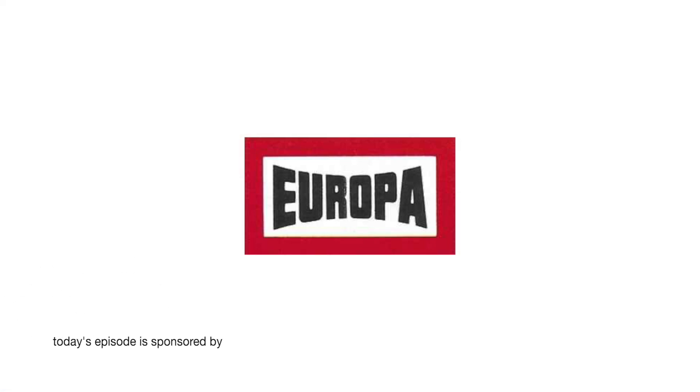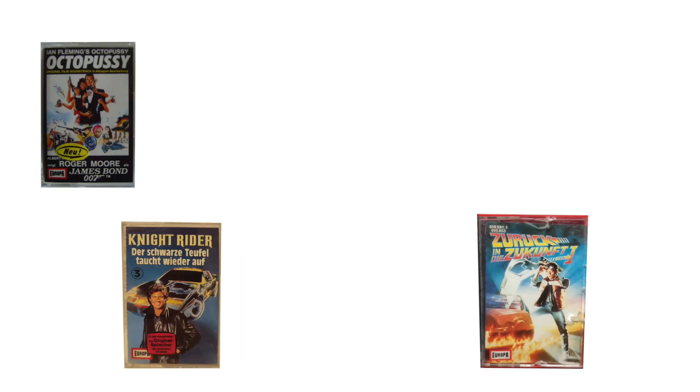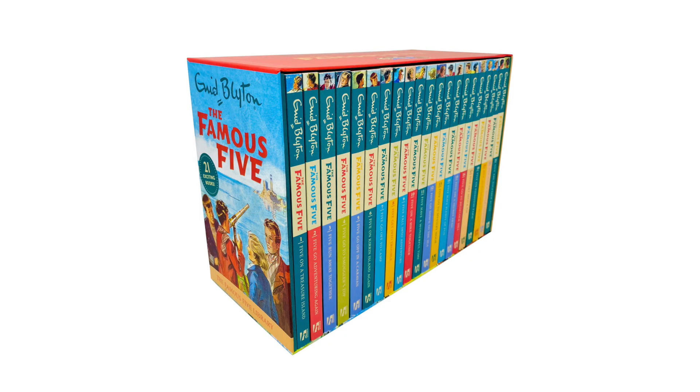Europa also did audio play adaptations of popular film and TV series like James Bond, Back to the Future, Knight Rider, The A-Team, Airwolf, and many more, as well as producing series like The Famous Five, also known as Die Fünf Freunde.